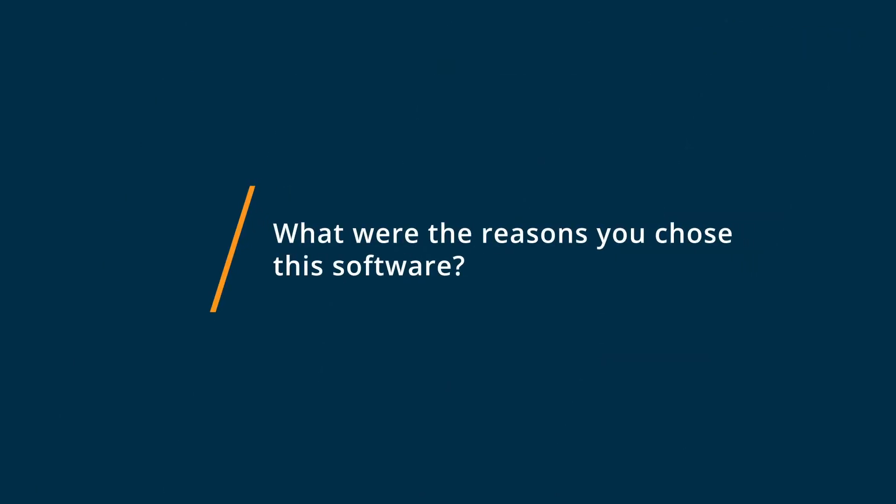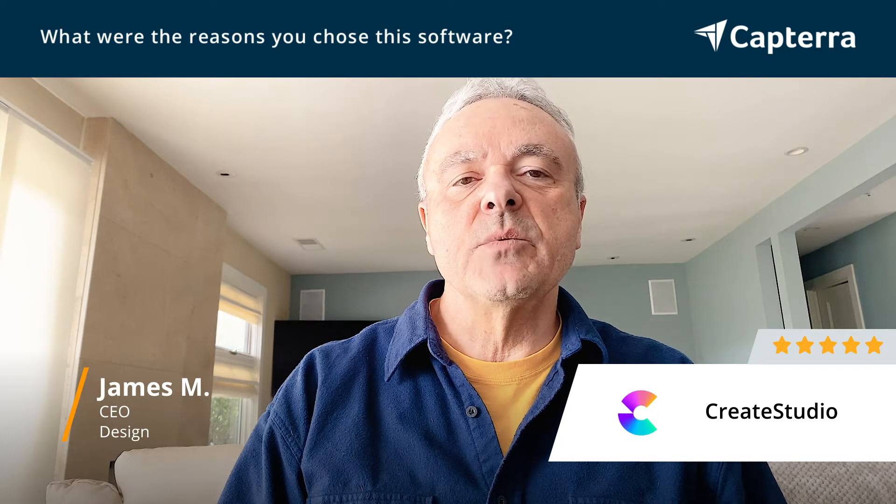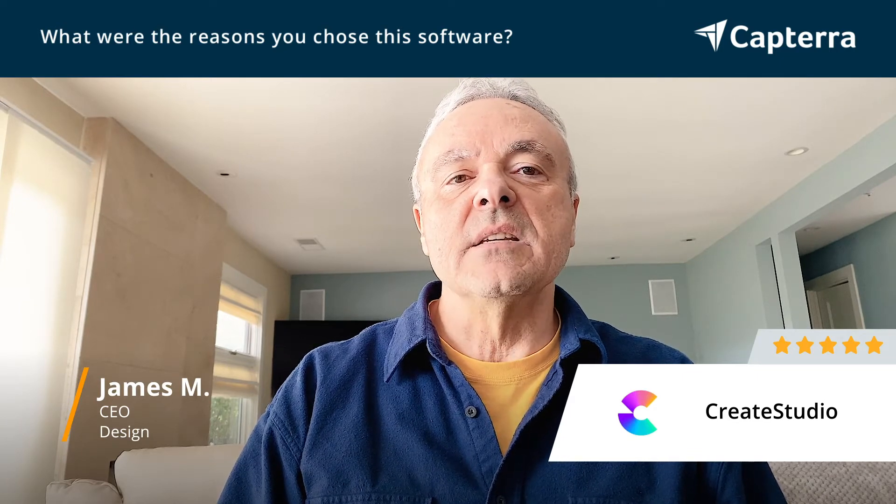Create Studio is a really fun app to use on a daily basis. It comes with wonderful tutorials, so your learning curve is very low and you gain a sense of fun and enjoyment even while you're learning to use the app, and especially when you're using it on a daily basis.